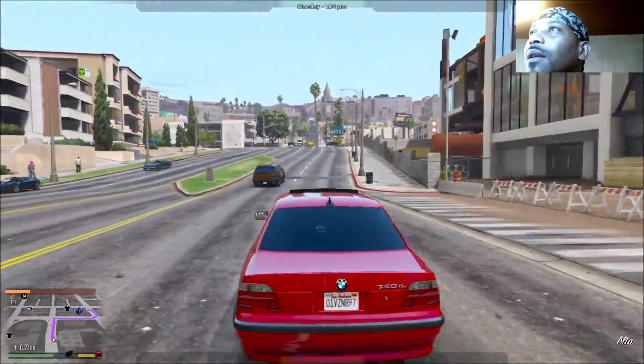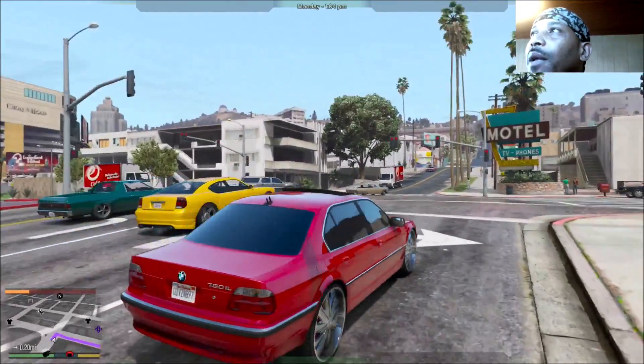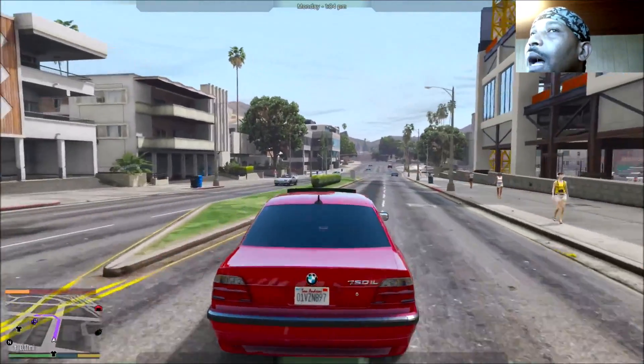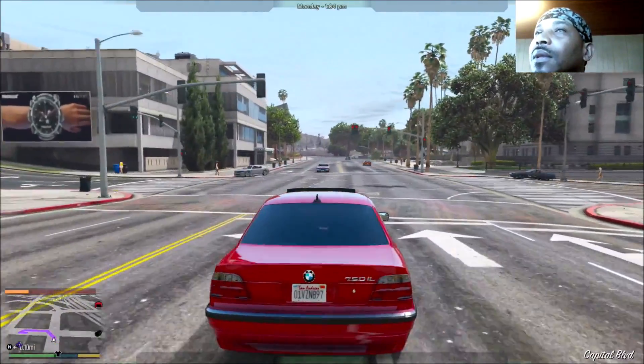I don't know what happened to the little vehicles — we had them marked for sale, I loaded my game up and they disappeared. That's what happened when you mod, but it's fun though.